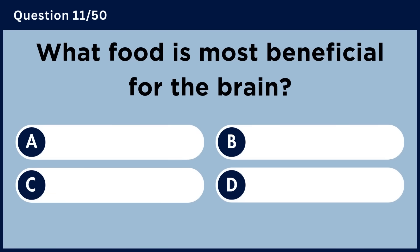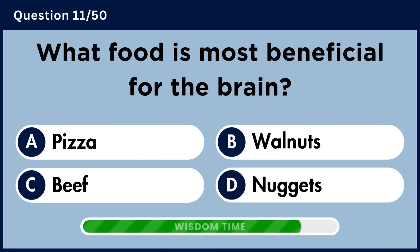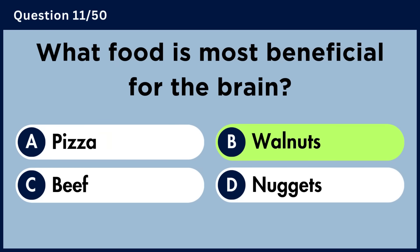What food is most beneficial for the brain? Answer A. What food is most harmful to the brain? Answer B. Walnuts.